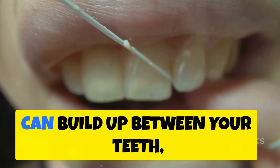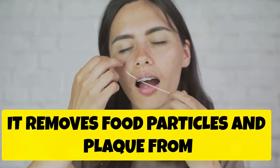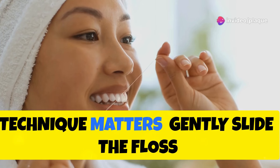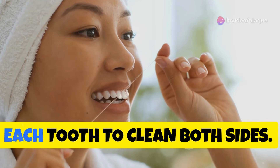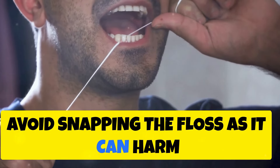Flossing is essential because plaque can build up between your teeth where a toothbrush can't reach. It removes food particles and plaque from tight spaces, preventing decay and gum disease. Technique matters: gently slide the floss between your teeth and curve it against each tooth to clean both sides. Avoid snapping the floss as it can harm your gums.